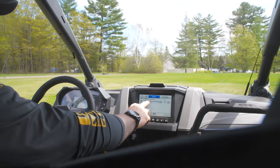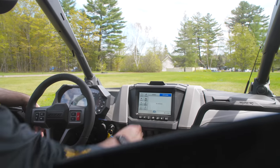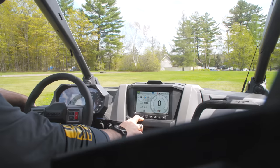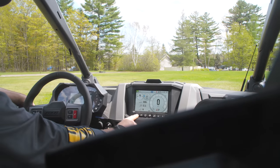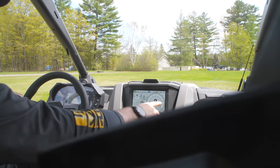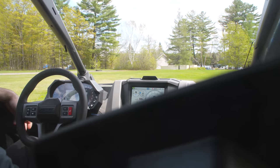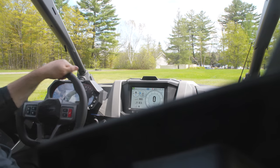There's a notification center for any warning codes, and lots of information available through this display. In the gauges section, there are multiple customizable setups — two different speedometer and tachometer layouts, plus around 10 to 12 different widgets you can pick from and arrange however you want. It's a really well-thought-out system.